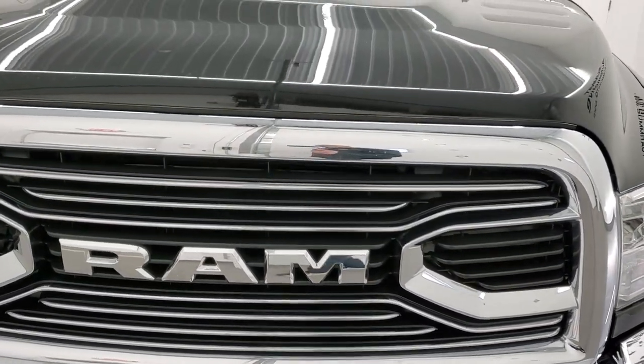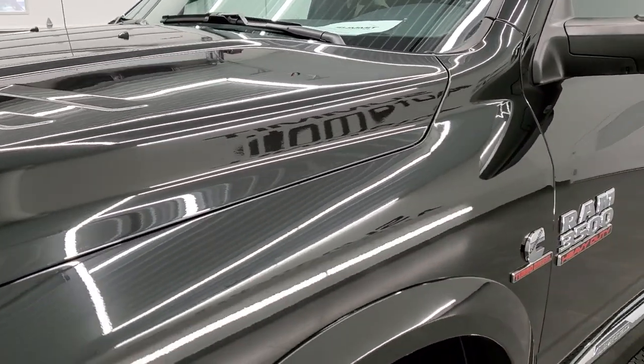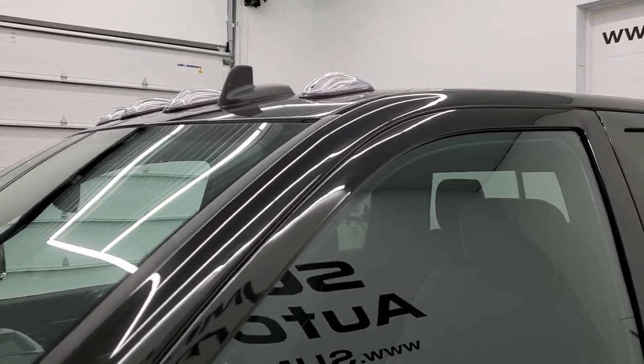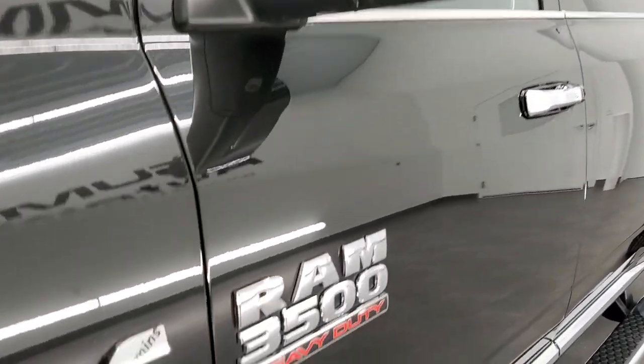Brilliant Black Crystal Pearl is the color on this truck. We shoot all of our videos in 1080p, 60 frames per second. So if you have HD capabilities on your computer, tablet, smartphone, or television, turn them on right now because it is definitely your best way to check out the quality and condition of the truck before seeing it in person.